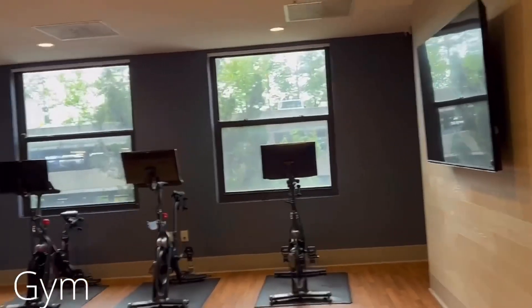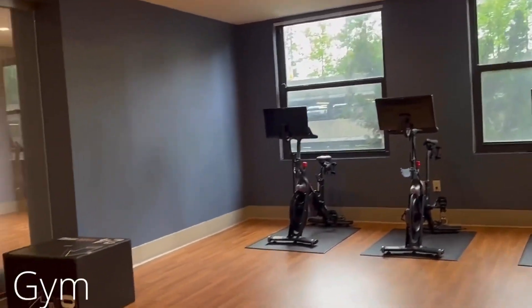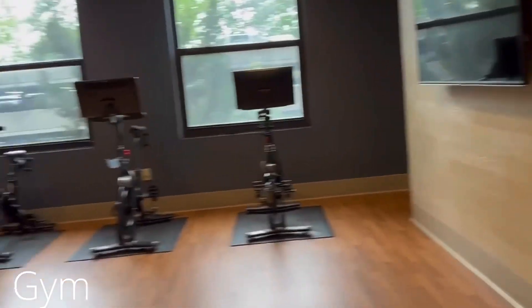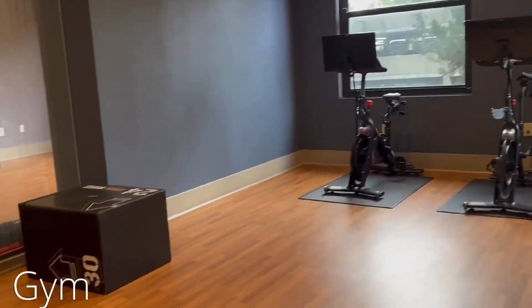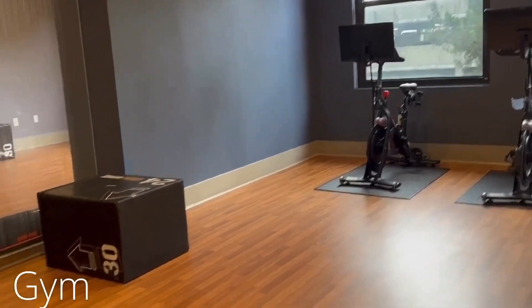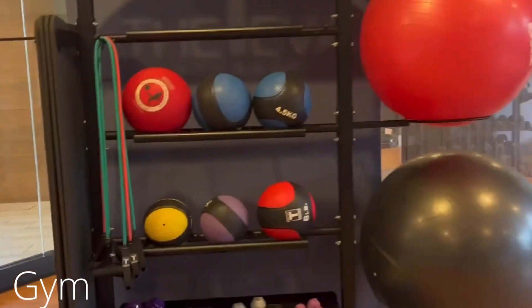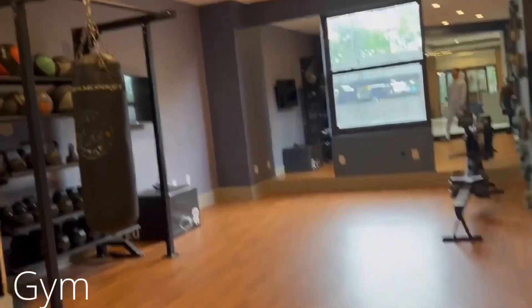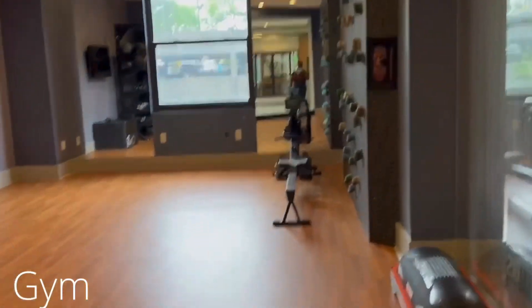Here we have the gym where they have the Peloton bikes. They do have the step block — that's what you call it — that you can use as well. They also have a full-body mirror, weight balls, and exercising balls. There are two different sides so you're not interrupting anyone on the other side.